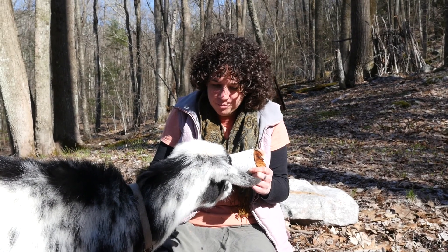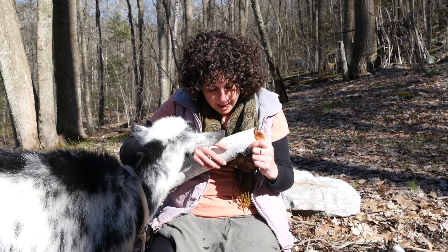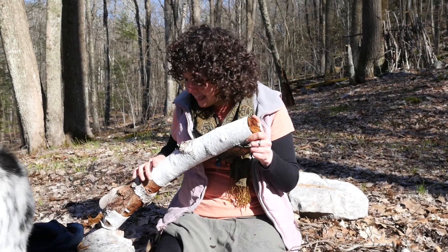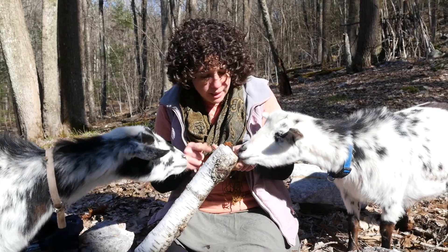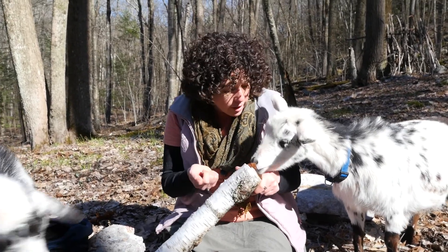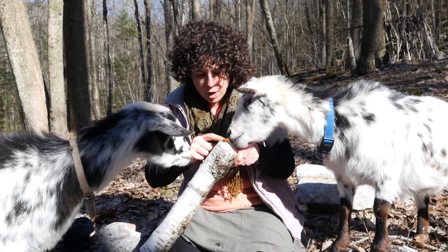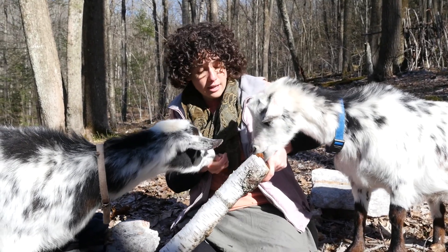Do you know what kind of tree this came from? A birch tree — specifically a white birch. Birches have horizontal lines and these little openings called lenticels. White birch is really special because its bark is filled with a lot of oil, and that oil is highly flammable — even when it's wet. So you can feel that the wood inside is very wet, but we're going to take this bark and use it to start our fire.